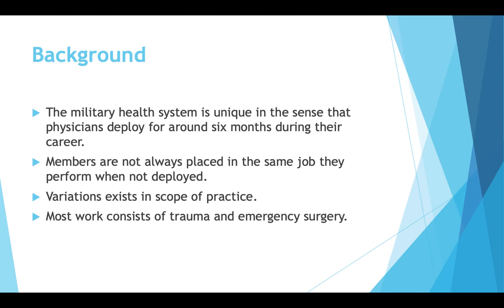The background of this topic is that the military health system is unique in that physicians deploy for six months, sometimes up to a year, and most physicians will deploy sometime in their career. A lot of times physicians are not placed in the same job they perform when not deployed — a GI doctor could be working as a trauma surgeon if that's what's needed. There's a lot of variation in scope of practice, and most deployment duties consist of trauma and emergency surgery: how to react, stabilize patients, and get them to a higher echelon of care.